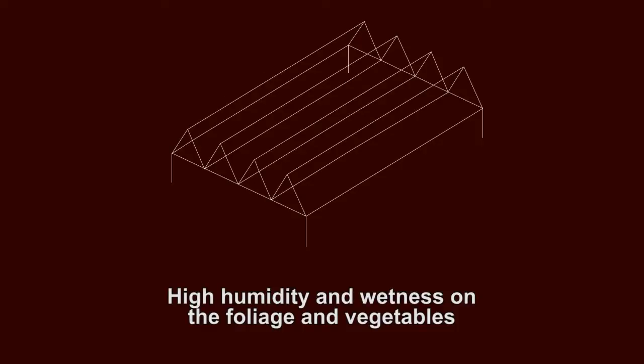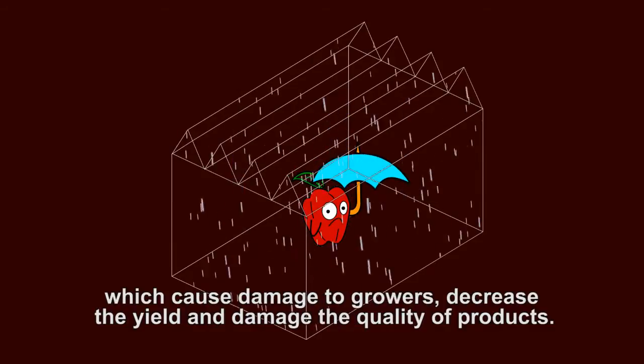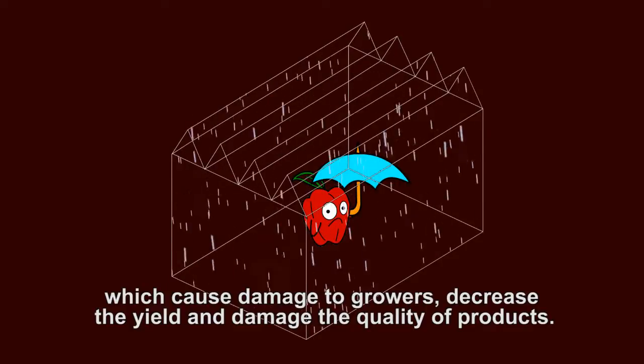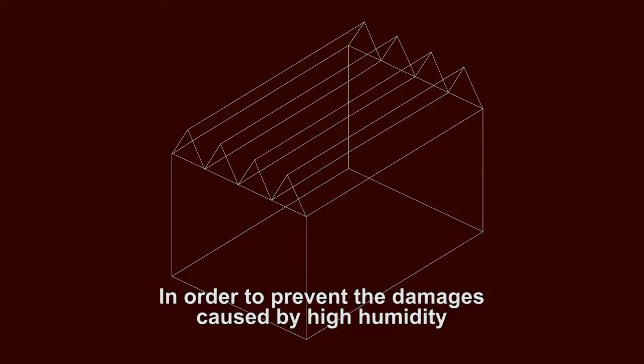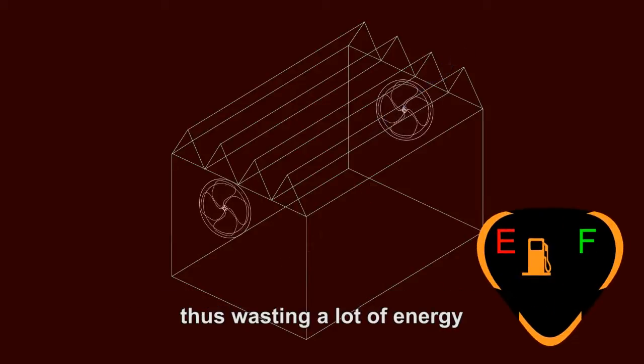High humidity and wetness of the foliage and vegetables constitute a fertile ground for development of fungus and diseases which cause damage to growers, decrease the yield and damage the quality of products. In order to prevent the damages caused by high humidity, the growers ventilate the greenhouse by inserting cold dry air from the outside, thus wasting a lot of energy.